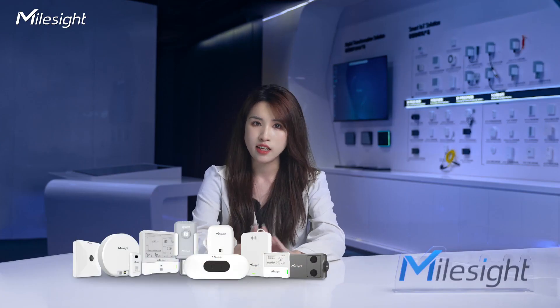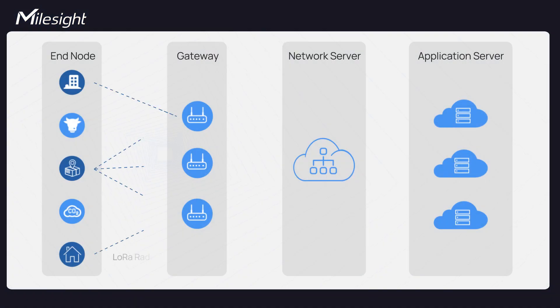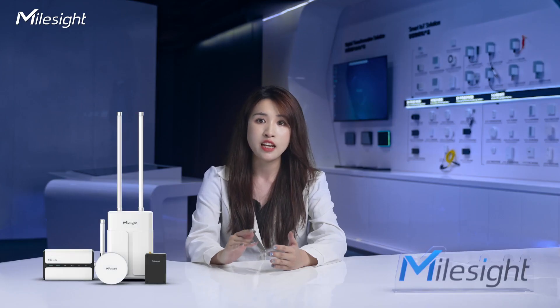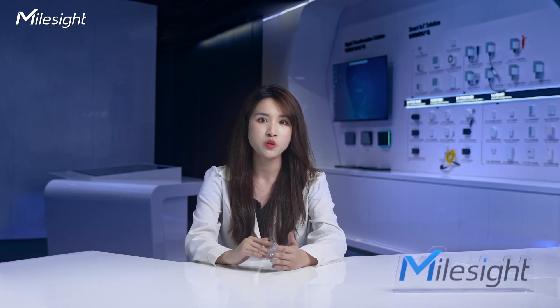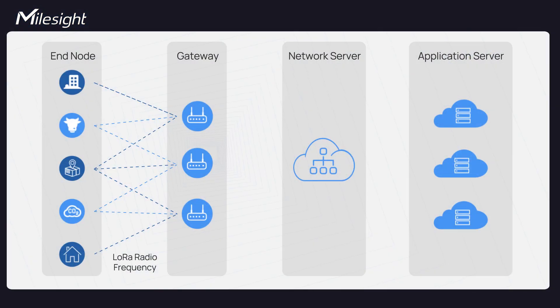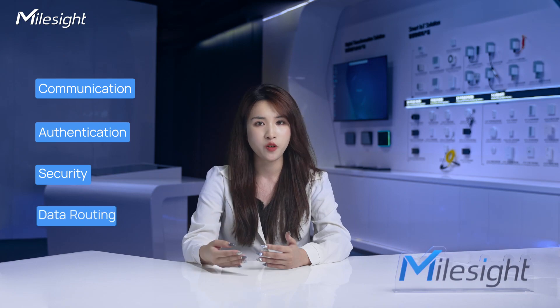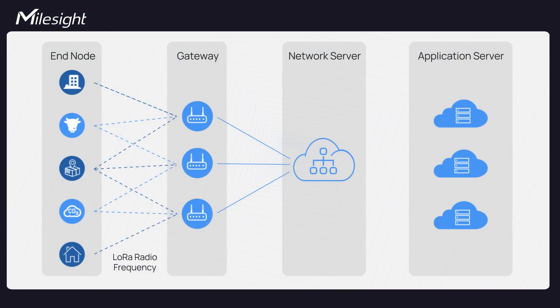End nodes such as sensors collect data and transmit it to gateways using LoRaWAN. Gateways serve as intermediaries between end nodes and the network server. They receive data from devices via LoRaWAN and forward it to the network server using backhaul connectivity. The network server manages communication, authentication, security, and data routing. It receives data from gateways and forwards it to application servers based on predefined rules.